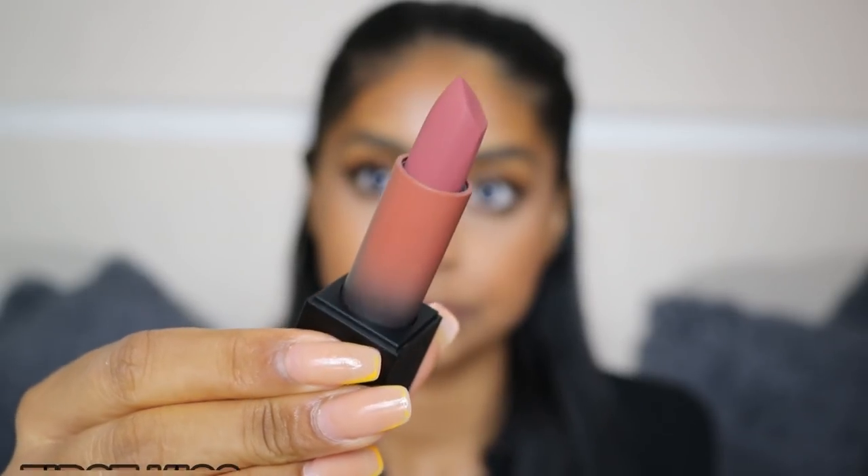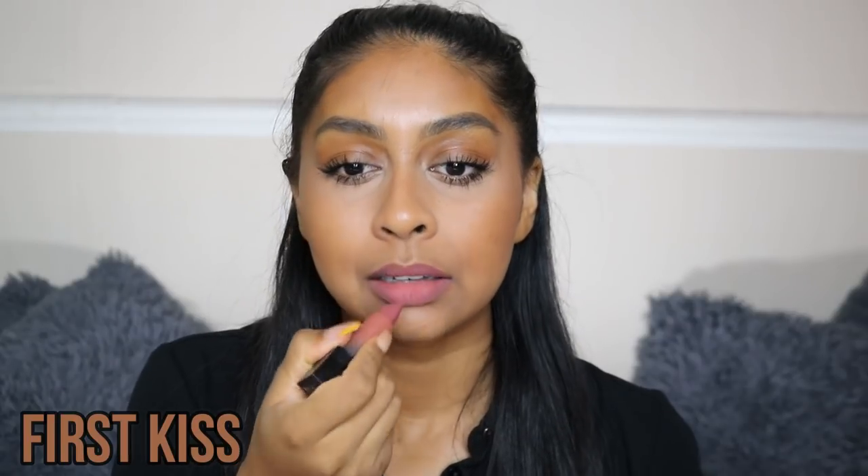The next shade we have is First Kiss. I definitely see myself wearing this shade. It's very, very natural and I feel like with this I can wear it on its own or with a lip liner. It's kind of like a brick red, but very toned down and muted, and it just makes it such a wearable shade. This is First Kiss — I'm liking this one. I feel like this one I'll keep in my bag just for work and stuff because it's really natural.